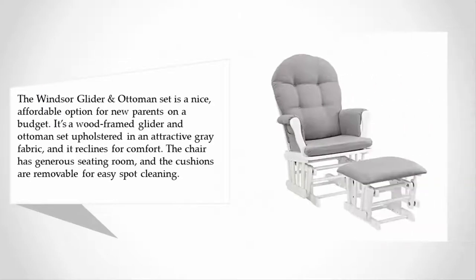The Windsor Glider and Ottoman set is a nice affordable option for new parents on a budget. It's a wood-framed glider and ottoman set upholstered in an attractive gray fabric, and it reclines for comfort. The chair has generous seating room.